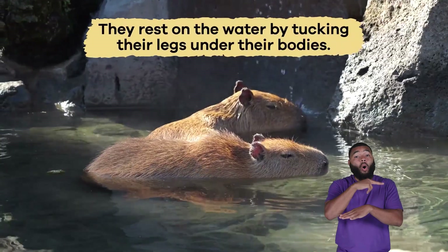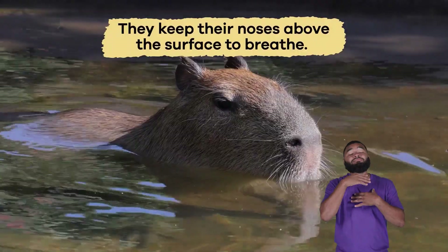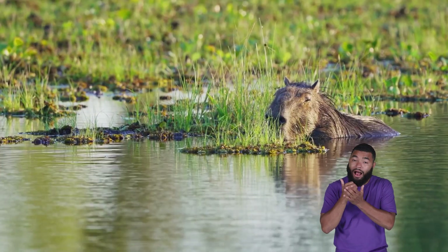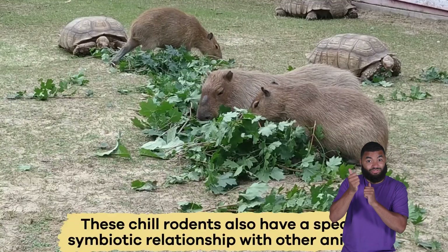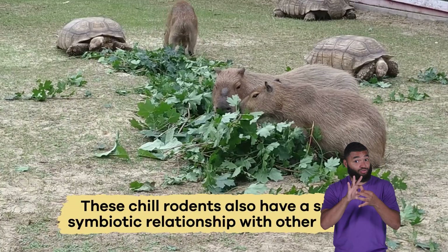Believe it or not, capybaras can sleep in the water like a floating log. They rest on the water by tucking their legs under their bodies and keeping their noses above the surface to breathe. Sleeping in the water keeps them hidden from predators while they slumber.